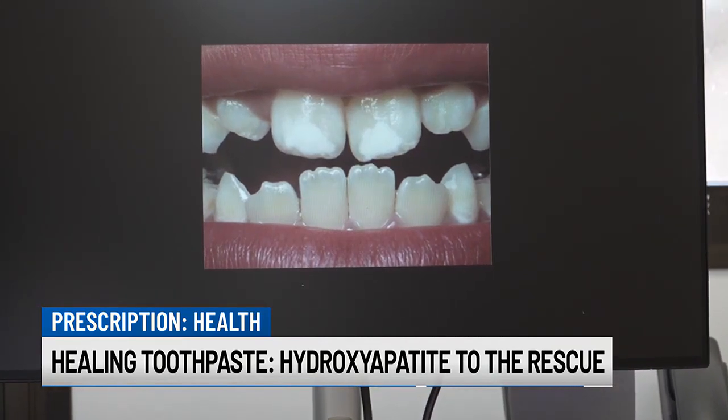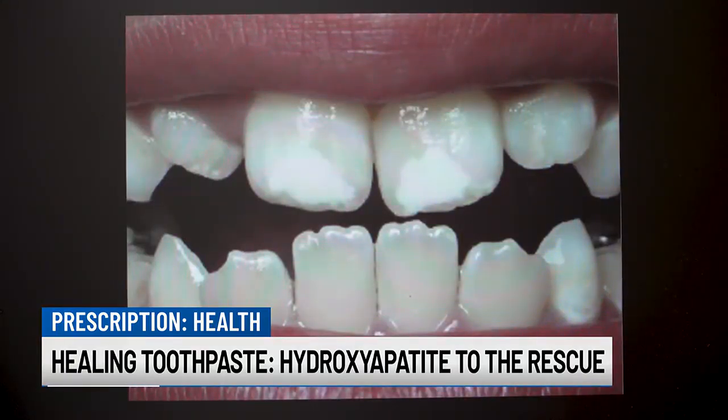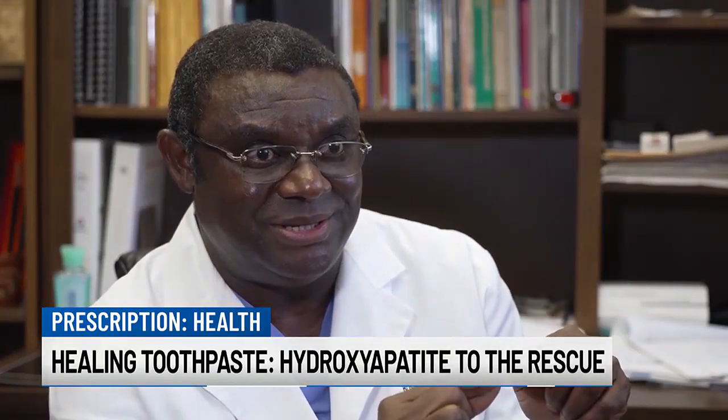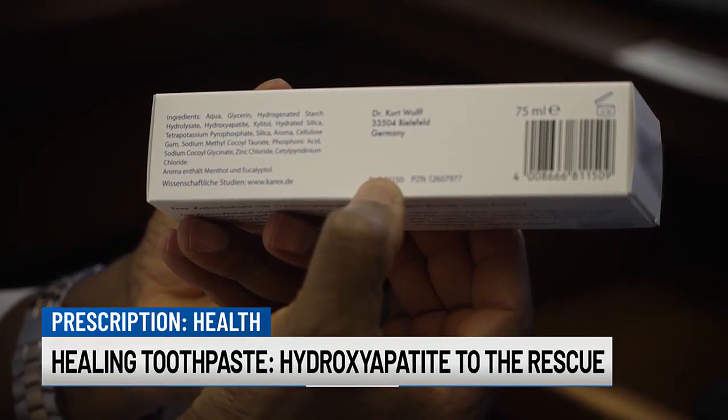Chalky teeth stems from three causes: it can be genetic factors, or systemic environmental factors. In the study, researchers cemented a bracket of chalky teeth next to natural teeth. Before placing it, they measured the mineral density of the chalky teeth. Participants brushed their teeth twice daily for two weeks, and computer tomography provided exact measurements.